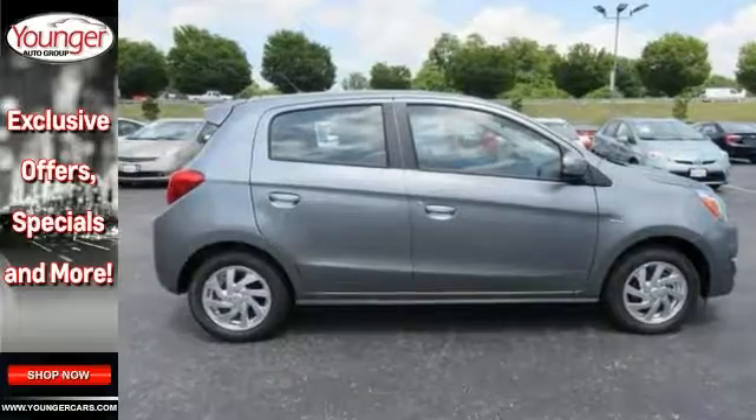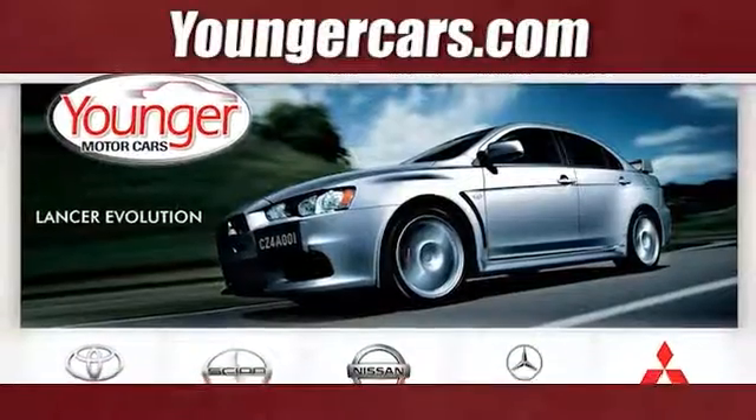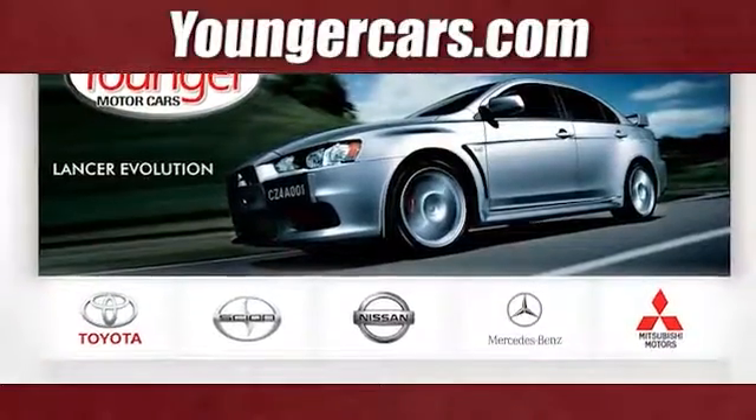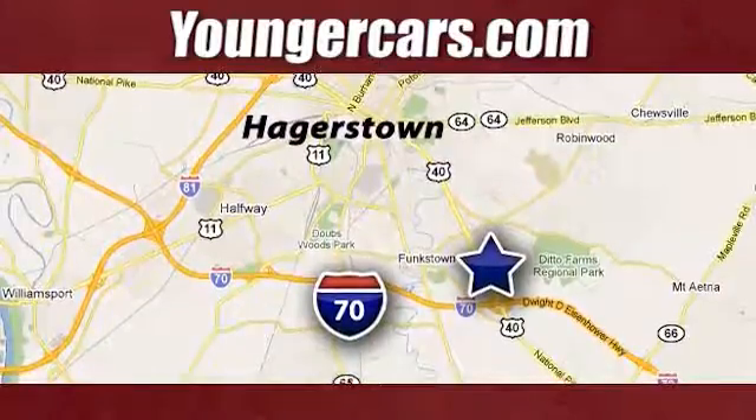Come on in and take a closer look at this Mitsubishi today. Visit our website at youngercars.com. We're conveniently located at 1945 Dual Highway in Hagerstown, Maryland.